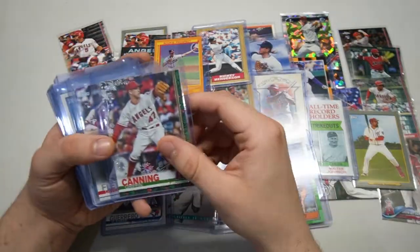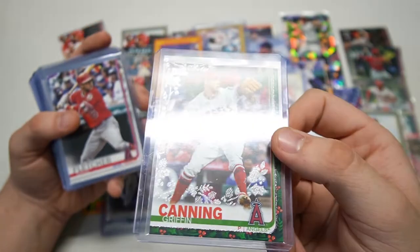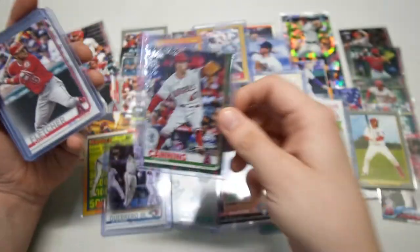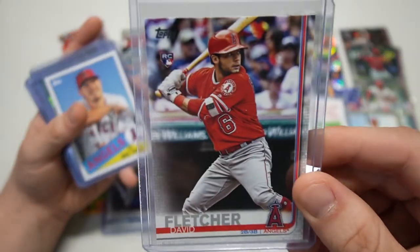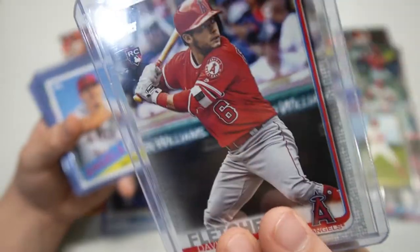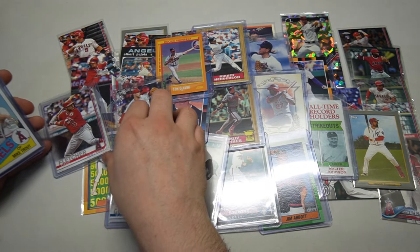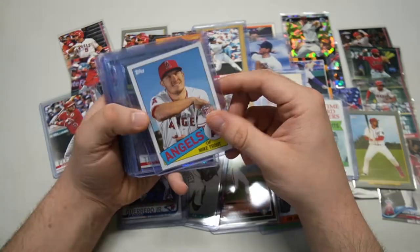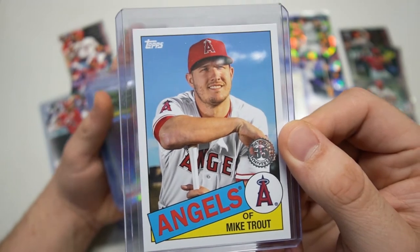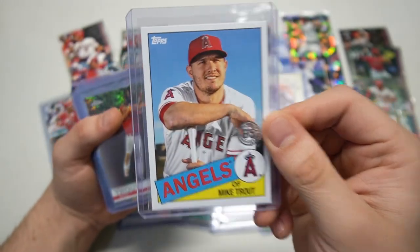Look at this — we got Guerrero Rookie Debut from Update. Look at him celebrating with his teammates right there. Holy moly, David, you're getting me right in the PC! Griffin Canning metallic holiday snowflake. There's a Fletcher rookie — gotta love that one. And he doubled us up! Look at that — doubled us up. Absolutely crazy!